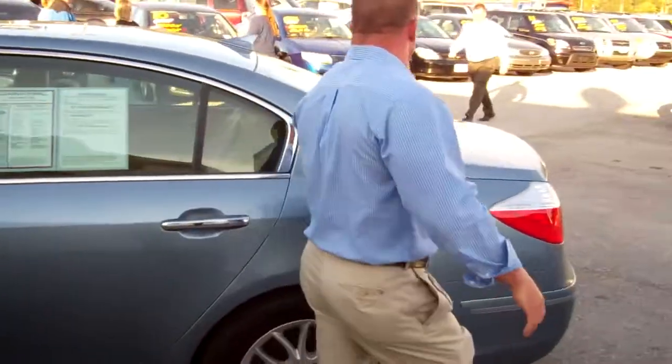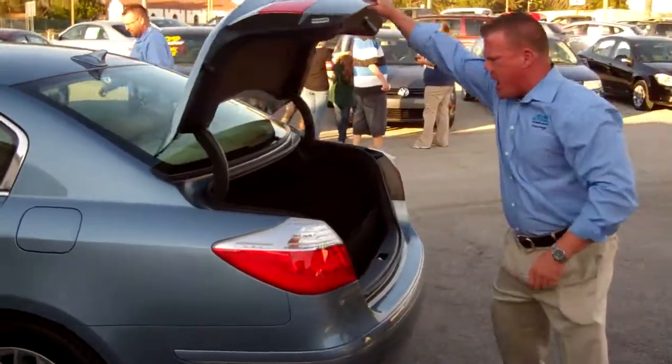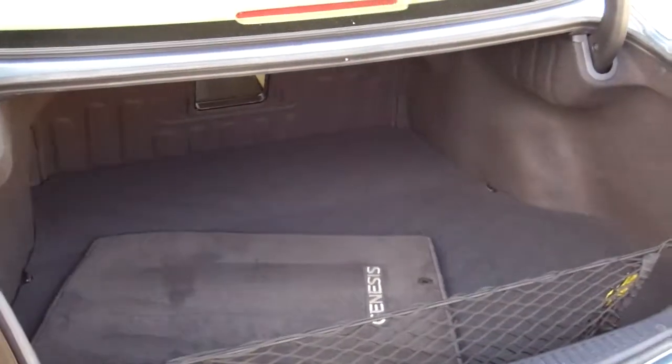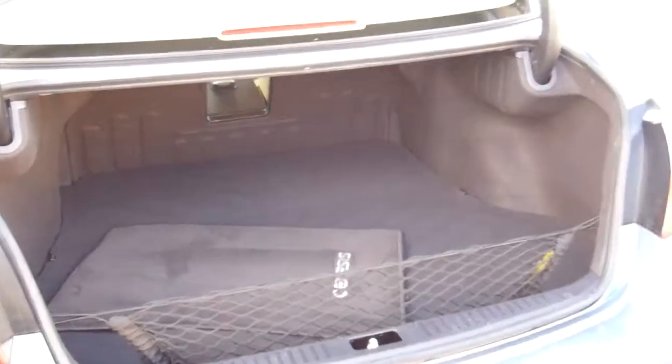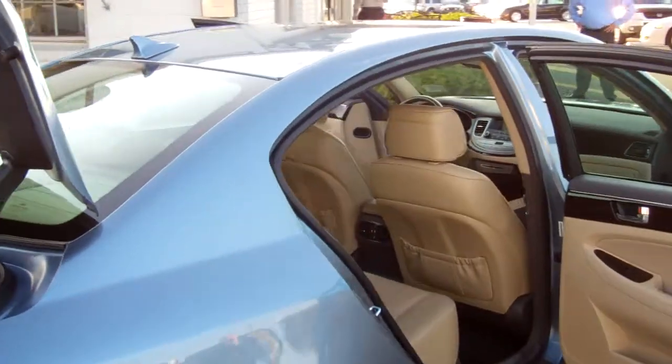Let me show you the trunk space and trunk capacity in this vehicle — again, the Hyundai Genesis. Beautiful car. This is blue with a tan leather interior. Gorgeous leather, aluminum alloy wheels, and a gorgeous center console.